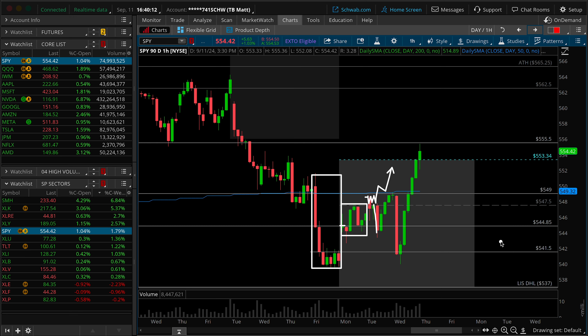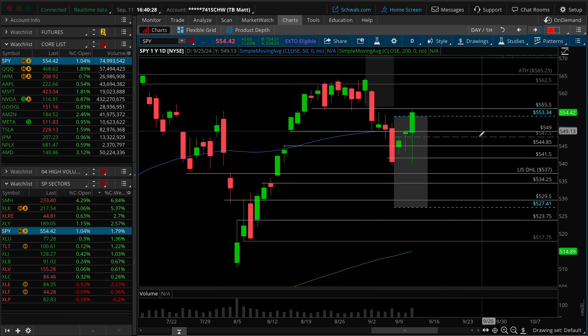The next phase, if the market is going to remain bearish, is some sort of hourly lower high to be set back underneath Monday's high, and then a rotation into Friday's low. The reason this has been so difficult is because Tuesday actually closed back above Monday's high. And of course, on the daily chart, we just saw this as a hammer candle for Tuesday right there.